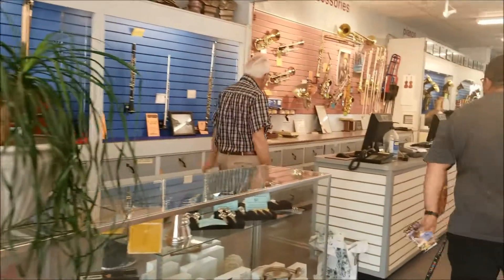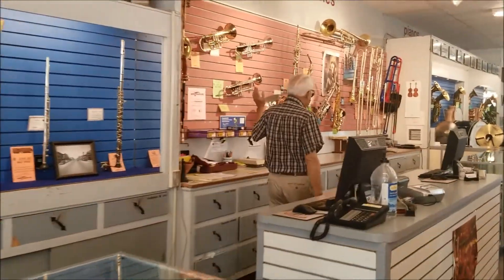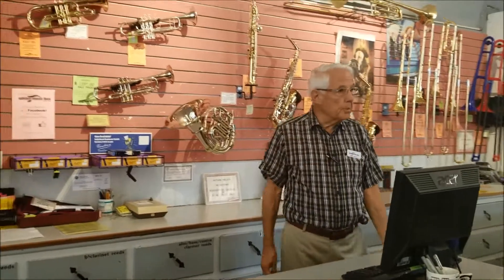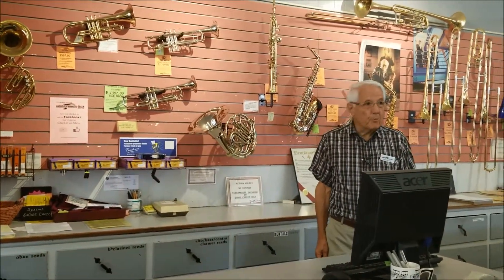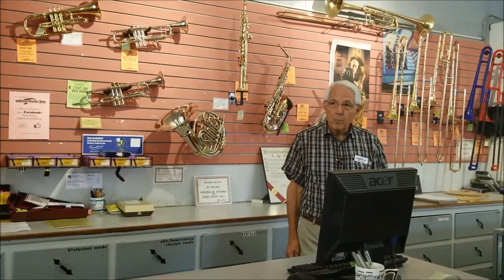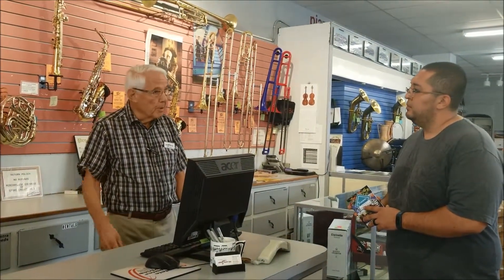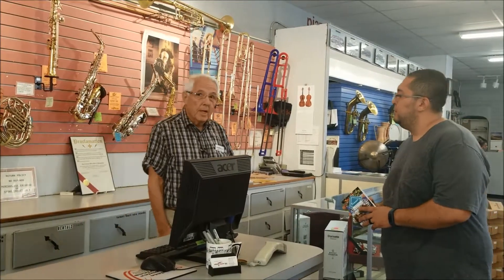Over here is our band instrument department. We have both student model and performance level instruments, from the beginner to the professional. And we have beginners of all ages in Las Cruces. We have children in the public school programs and adult beginners as well.